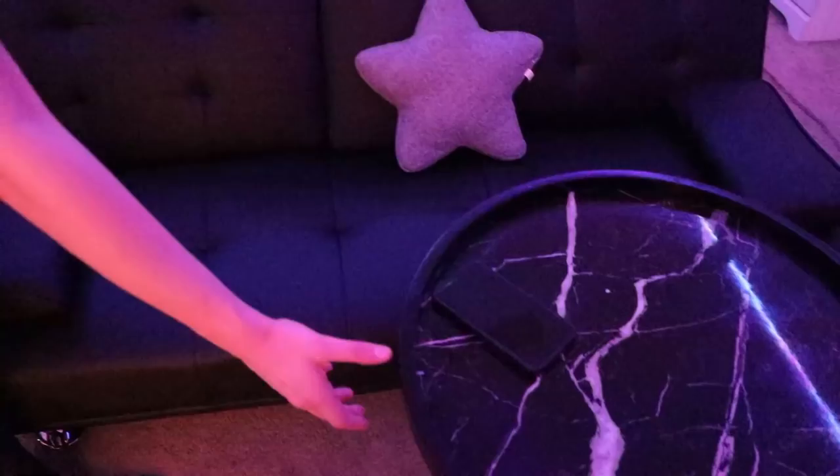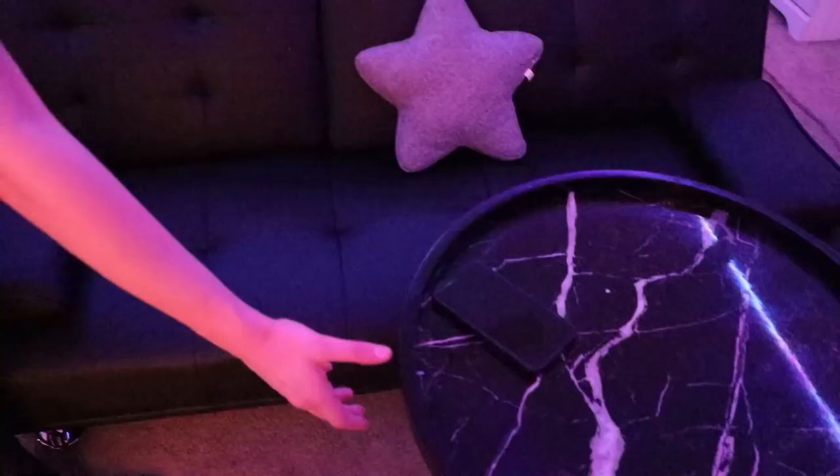Next we're going over to our little futon couch right here. We just had it sitting in front of the bed and it looks really nice. We have our black and white marble table right here, for when we're eating. This is honestly one of our favorite areas. The futon lounges out into a little twin-sized bed, so if we have anyone sleep over, they've got a place to sleep.